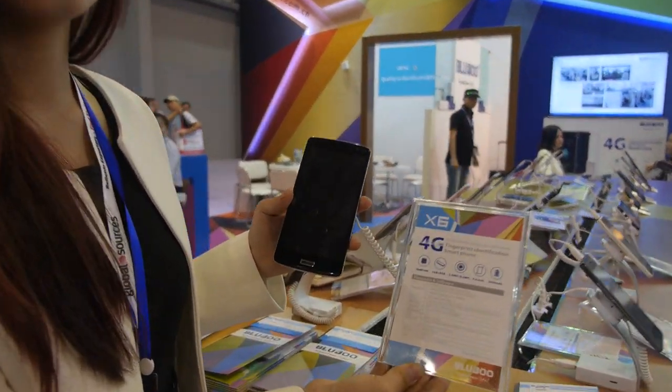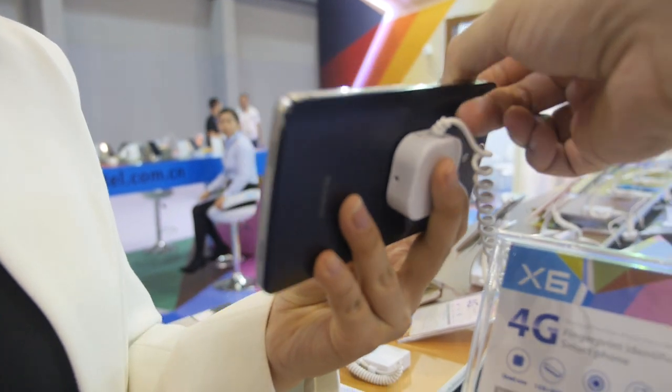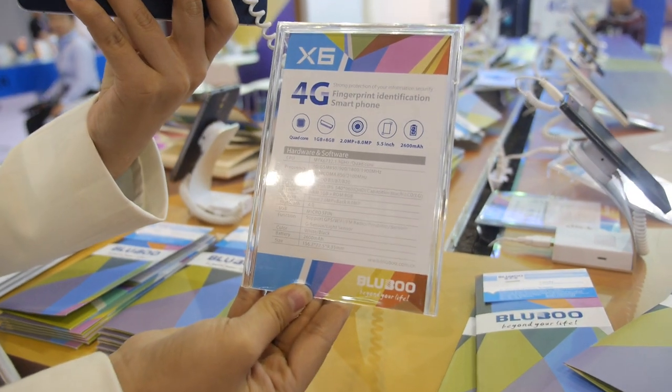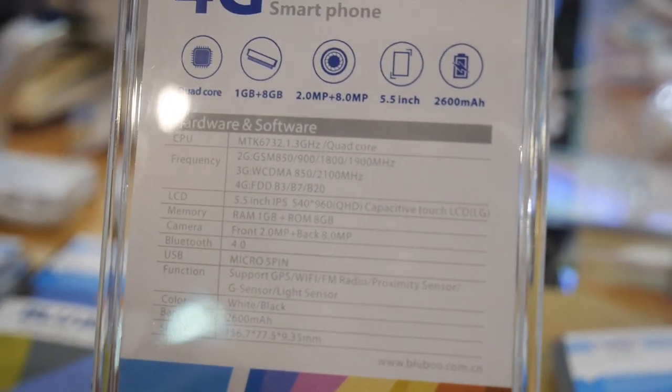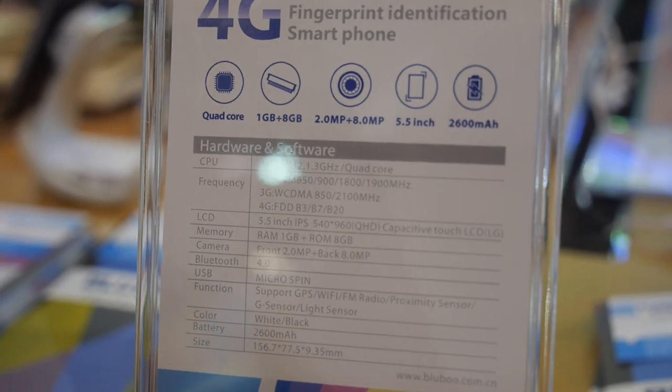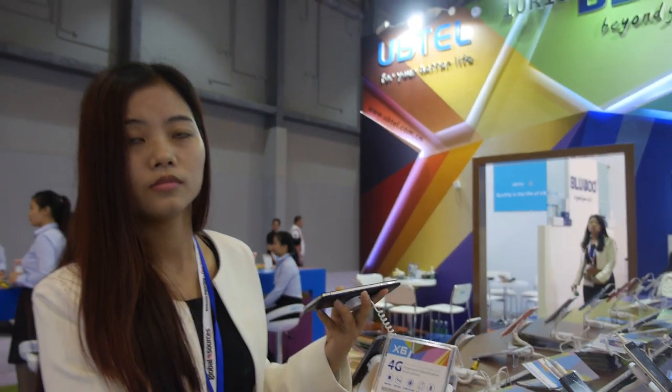We're here at BlueBoo, and this is a mock-up of an upcoming 64-bit MT6732, 5.5-inch QHD phone. How many phones do you sell every month? We sell 50,000 pieces every month.